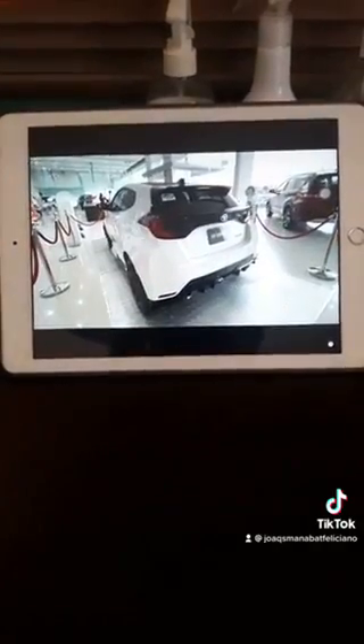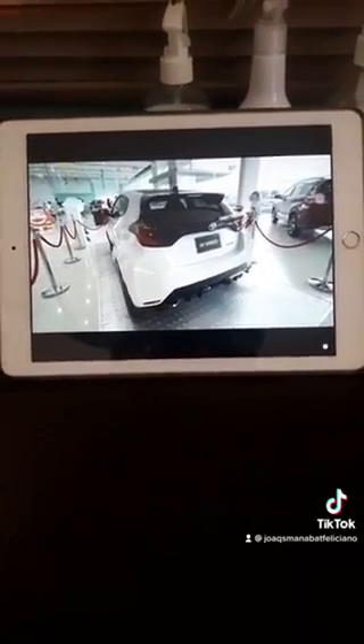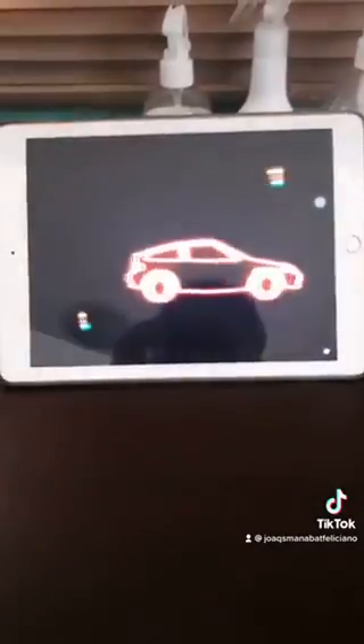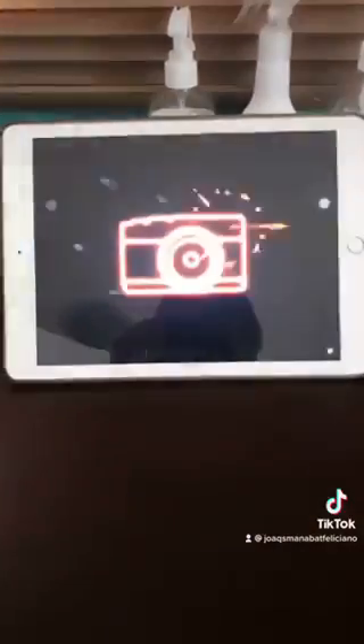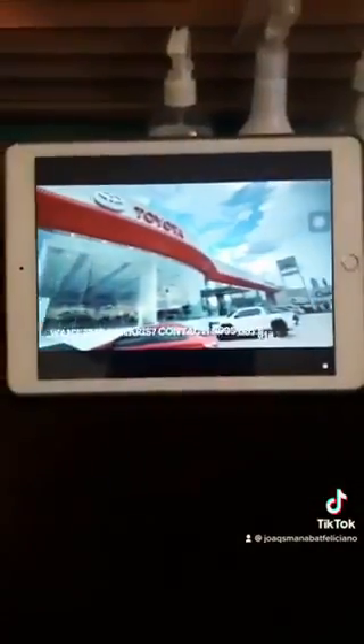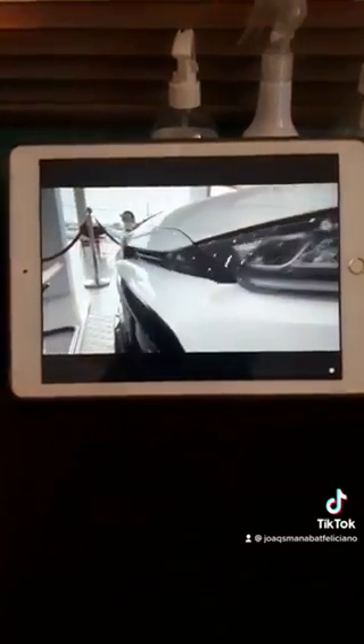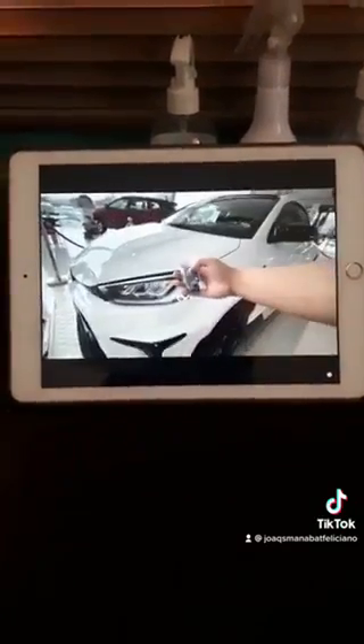This is going to be a full in-depth review of the GR Yaris 2022 Toyota GR Yaris from Patrick Reyes TV. Don't forget to subscribe to him — I'm currently here at Toyota Pampanga. For more details, see the description box below. Once again, this is Patrick Reyes TV, let's go.